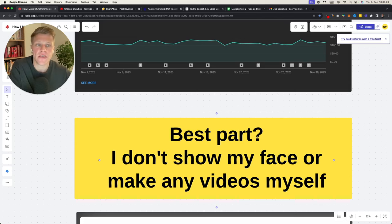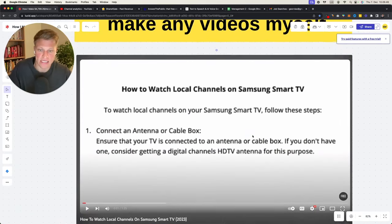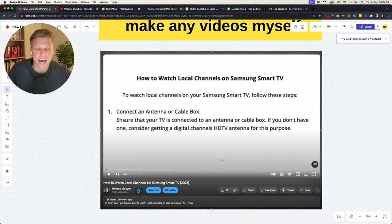Oftentimes when people think about YouTube, they think they have to be a creator in front of a camera — but that couldn't be further from the truth. There are a lot of people on YouTube who make a lot of money without ever showing their face or making any of the videos themselves. It's called the faceless creator economy, and it's been blowing up lately. That video 'how to watch local channels on Samsung Smart TV' is literally just a white background with black text explaining how to do it. People do watch this because sometimes they don't want to read — they want to listen to someone explain it to them.